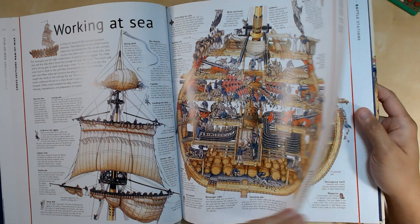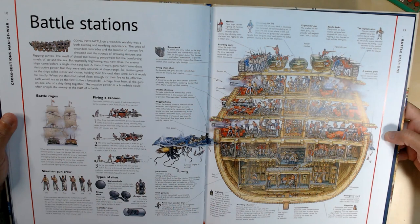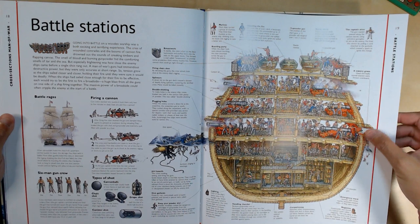Here it shows what happens during a battle — how all the cannons are positioned and everybody getting ready. It's really cool just to see all the detail in this illustration.